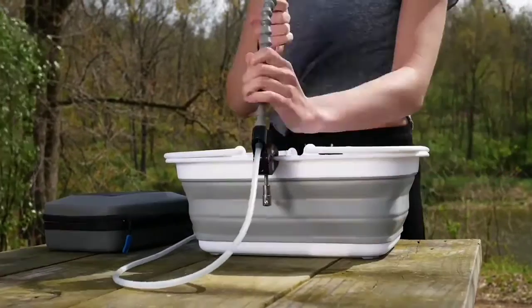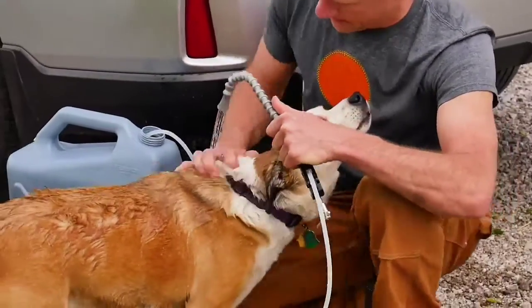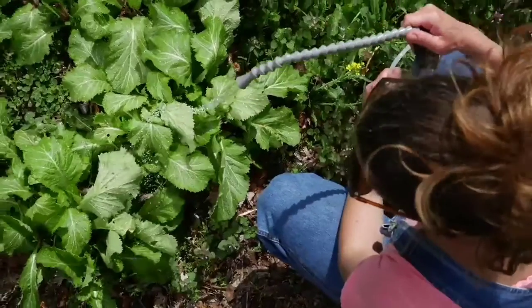Set up takes less than a minute. And with the flip of a switch, you have fresh water for the dog, washing dirty hands and dishes, rinsing veggies — you name it.